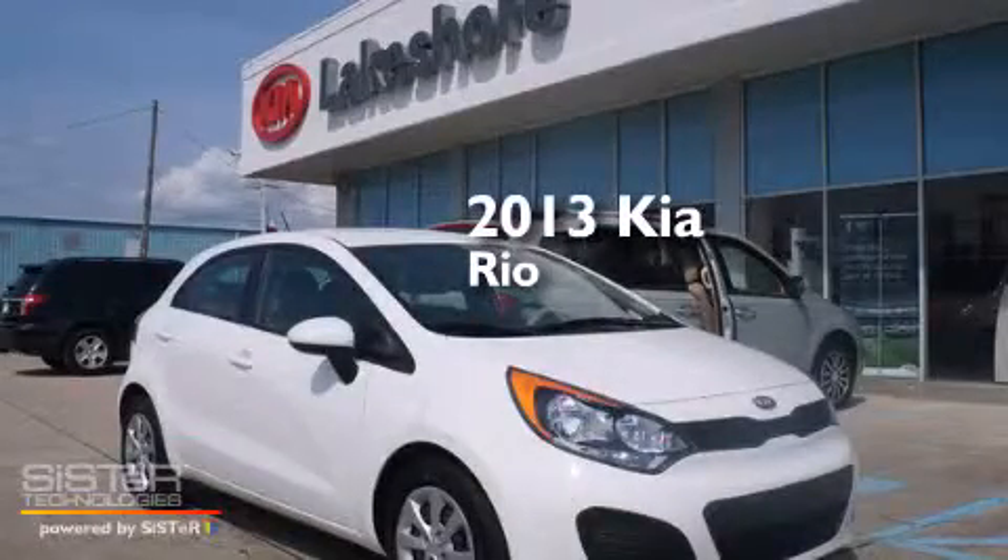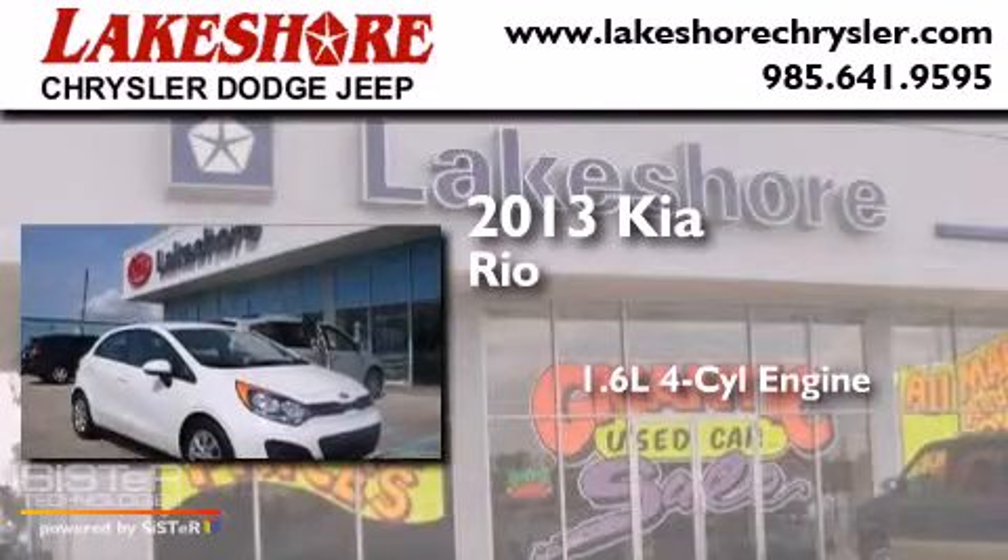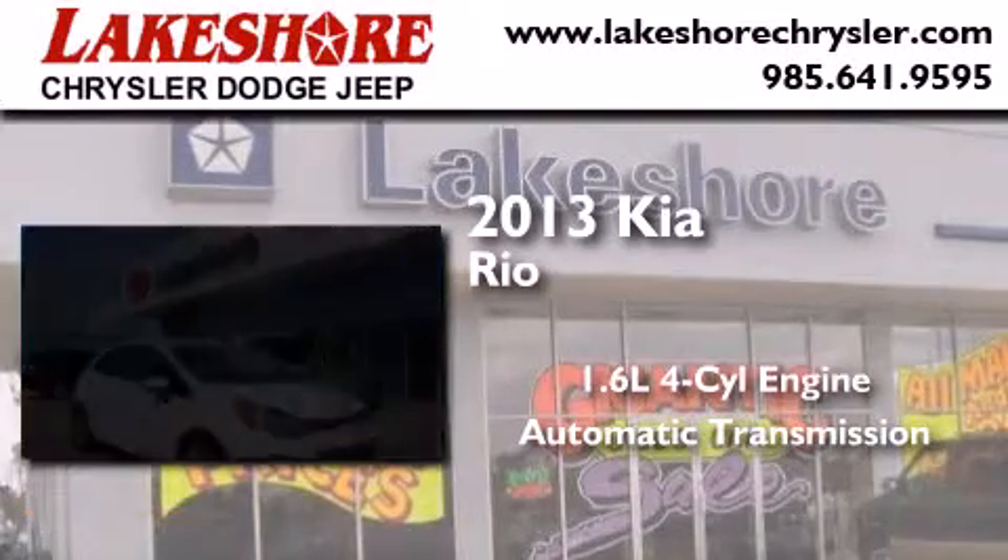This is a 2013 Kia Rio. It features a 1.6-liter, 4-cylinder engine and an automatic transmission.